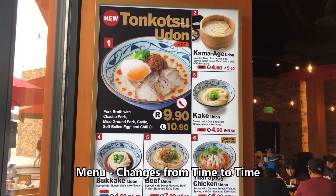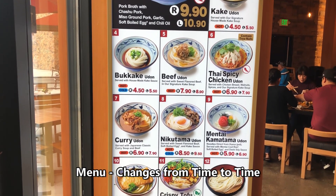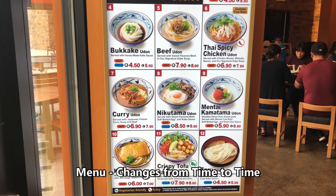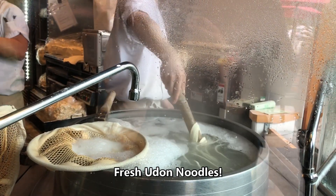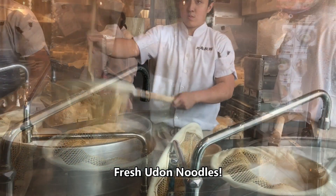There's a large menu to choose from and we came hungry. When we stepped into the restaurant, we saw fresh udon noodles being made. This is definitely going to be a very good meal.